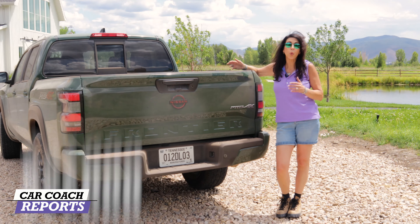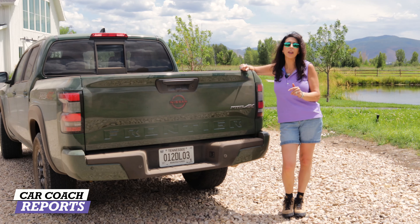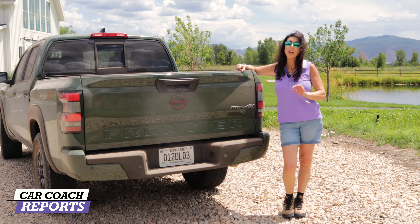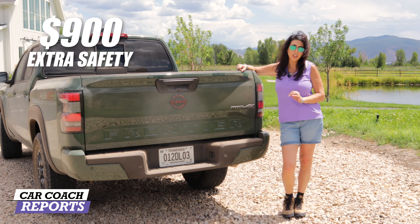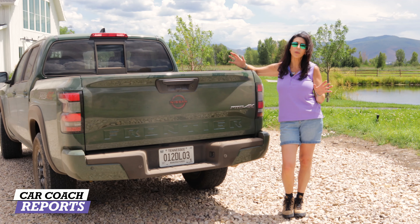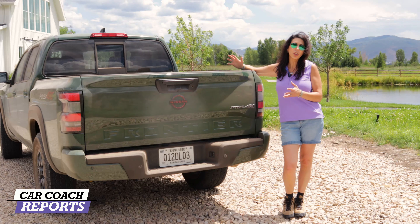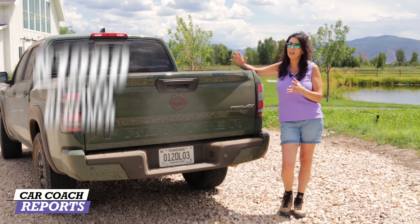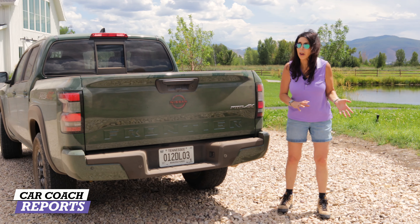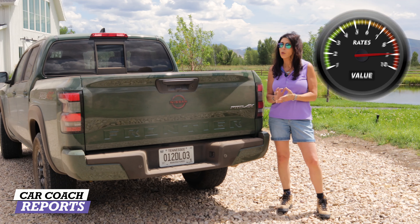When looking at value, this vehicle starts at $27,000 and goes all the way up to $37,000 for the Pro 4X. The Fender audio system is $2,700 and spectacular. An extra $900 gets you additional safety systems — I think those should be on every Frontier. The spray-on bed liner is $1,900, and there are 80 additional accessories — 30 more than the previous generation. Compared to competitors, this is really in the sweet spot, and for value it earns a nine.